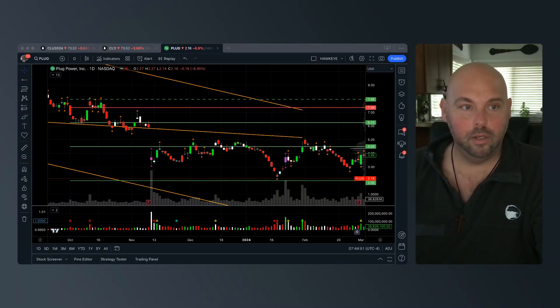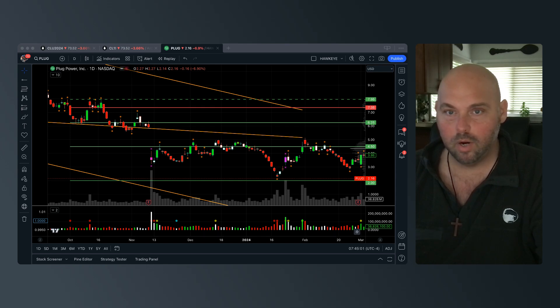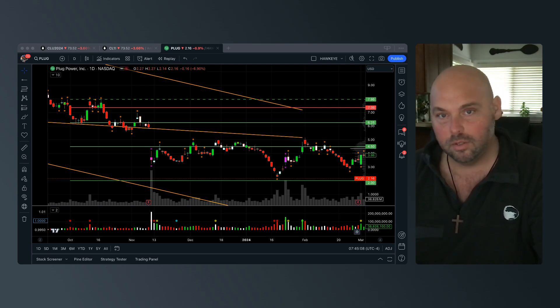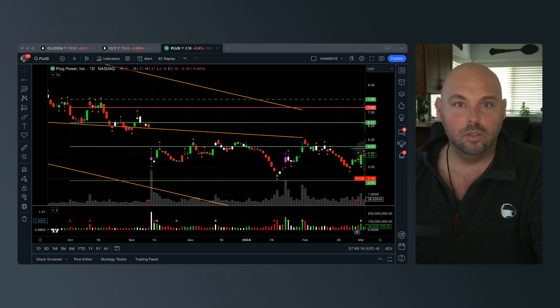Hey folks, Anthony Special here with Hawkeye Traders. Welcome to the video — we're going through a case study on a trade that we took inside of the Big Energy Profit program. We're also going to talk about how Hawkeye Volume played a huge, influential role in making this decision to utilize this trade setup inside the model portfolio.